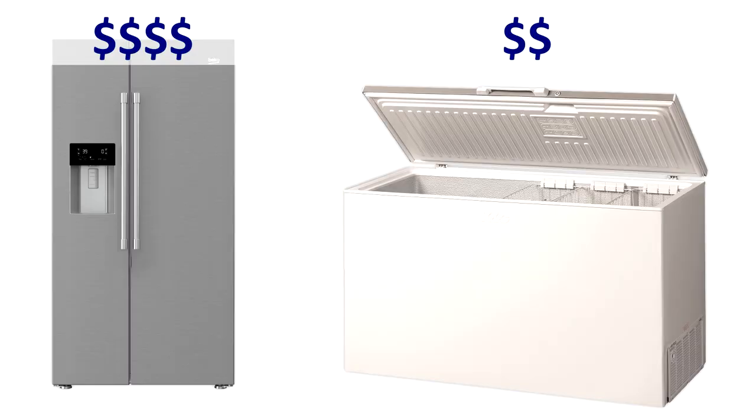Well, not exactly. The first thing to consider is the initial cost. The American-style fridge is going to be about twice the price of an equivalent-size chest freezer — around $800–$1,000 for the fridge, whereas a basic full-size chest freezer can typically be found for $400 or even less. So in terms of initial cost, the chest freezer is actually going to save you money.